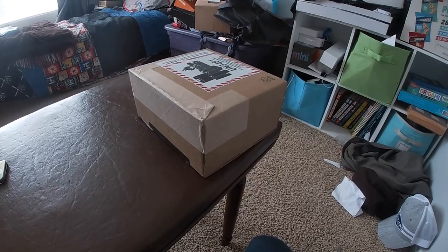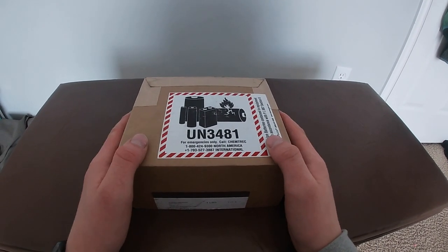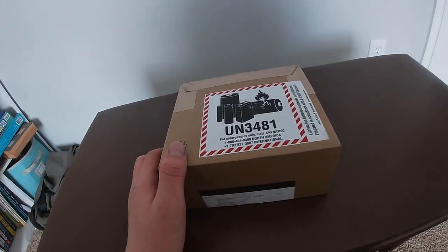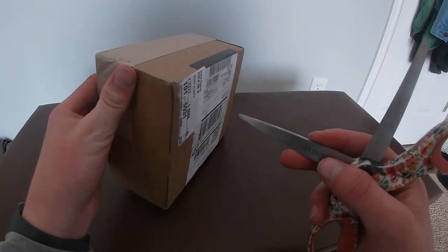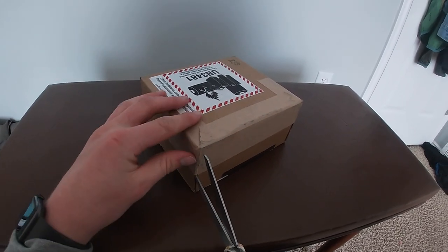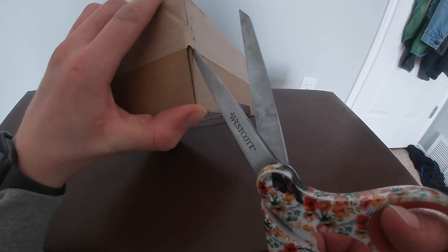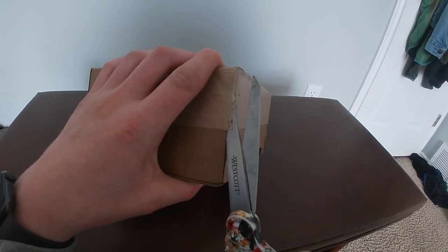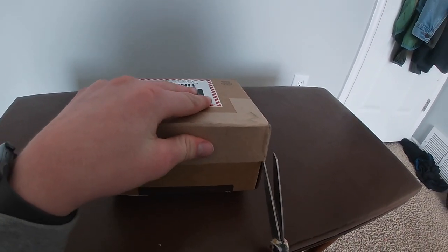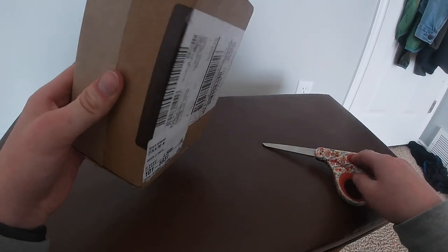Now let's get on to the sad part for me. Here we have the iPod Touch 7, 32 gigabytes in blue. I've been holding this off for the longest time, but I think I've got to do it. I think this is the perfect time to show one of those right here.